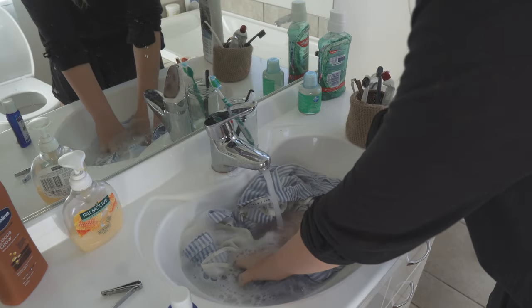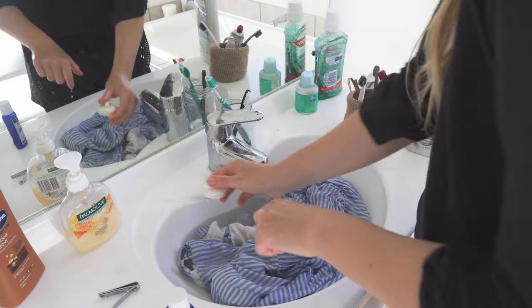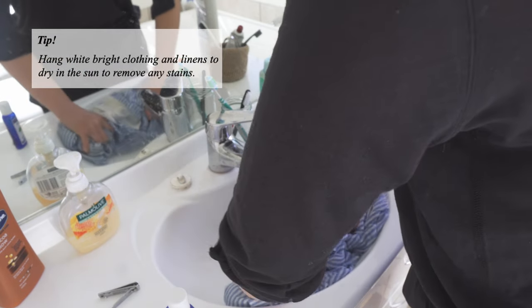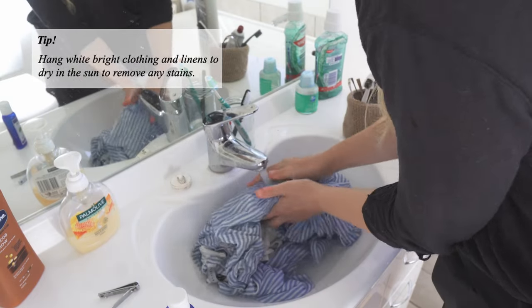When I do hand washing, I always use very cold water to avoid setting any stains, add a little bit of detergent, and then I let it soak for about 30 minutes. After 30 minutes, I rinse the clothes in cold water again, then I drain the sink and hang the clothes out to dry. If my dresses have any stains on them or if they have a lighter color, I will always hang them to dry and bleach in the sun. But if the dress has a darker color, I will let it drip dry in the shade to avoid bleaching the color.